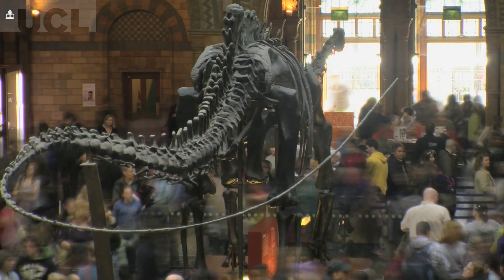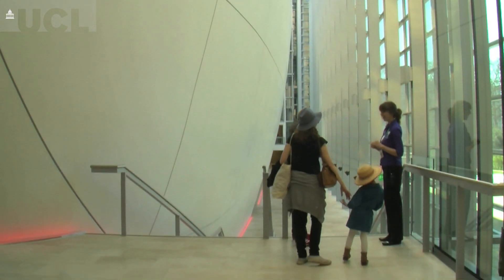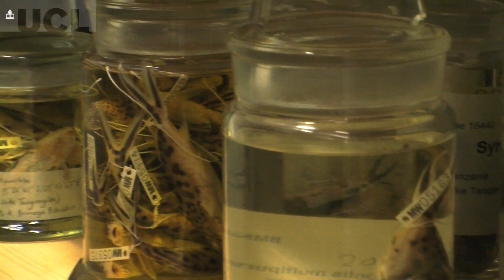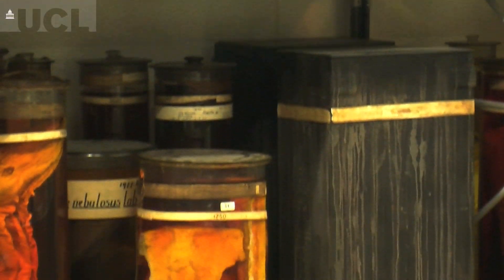I think it's really important for younger scientists or new scientists to continue the tradition of collecting — it's really important for us to understand the biodiversity on our planet. We have amazing collections here at the museum for scientists like myself to study, and with my collections I'm also building on that and generating a new resource for future scientists.